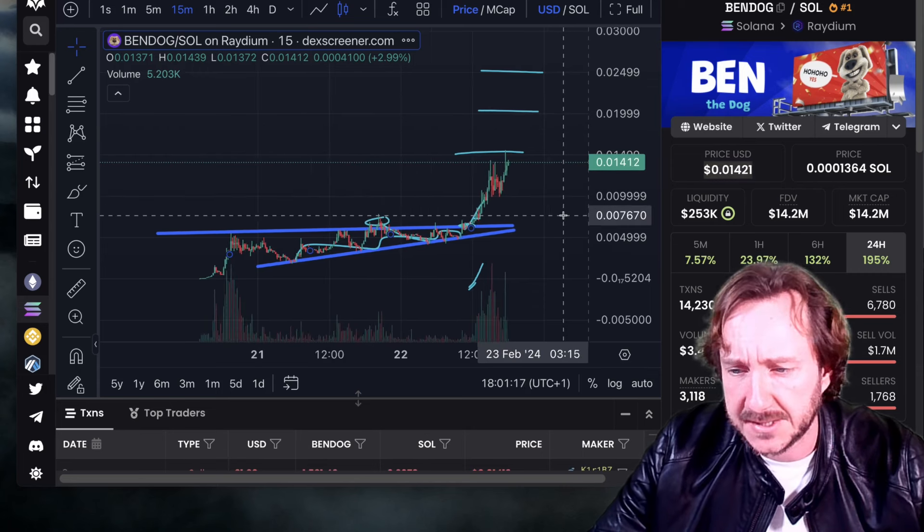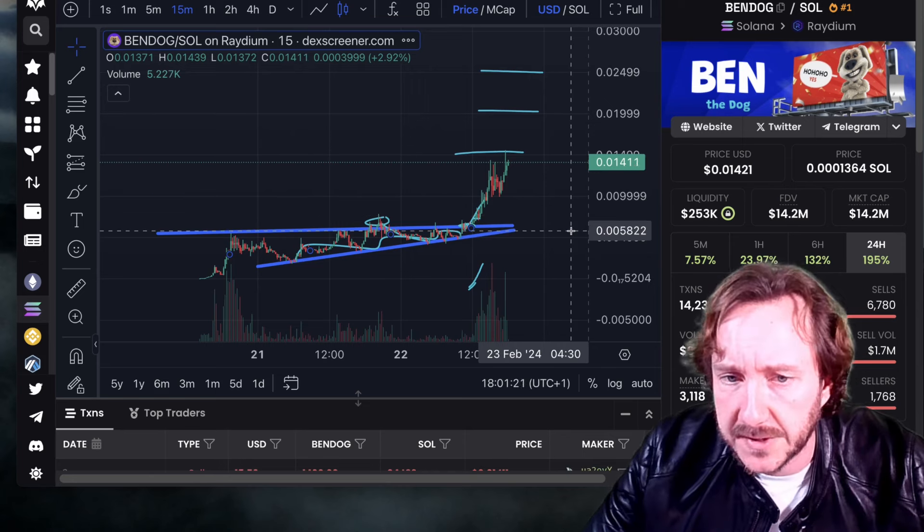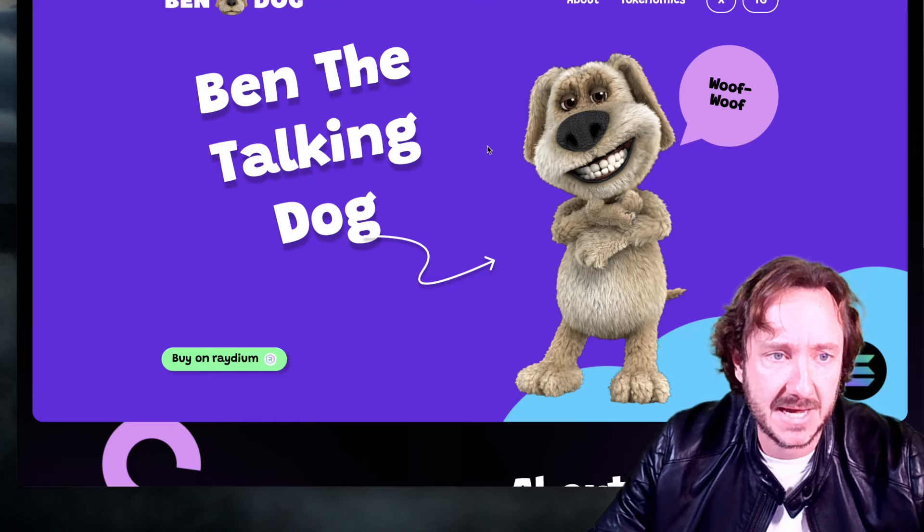Never buy the top — that's really important. Never buy the FOMO. Wait for the retracement. If you want to enter this project, if you think BenDoc is interesting, wait for a dip.